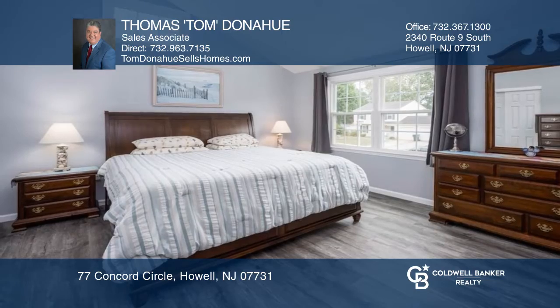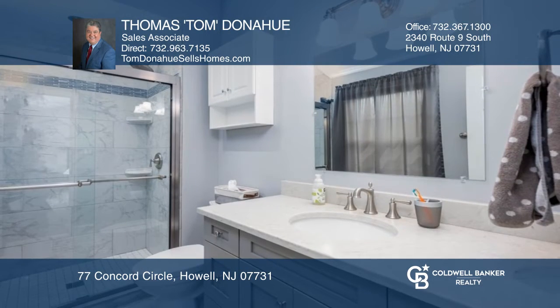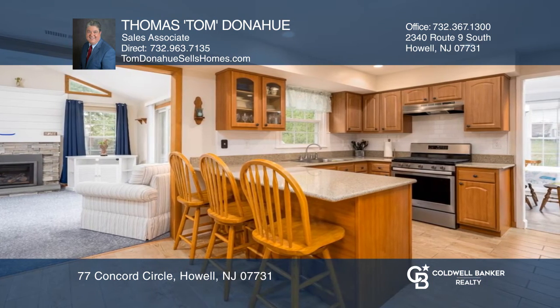Welcome home to this gorgeous colonial. This long-time owner has refinished the entire home to the highest standard. Highlights include five bedrooms, three remodeled baths, an updated kitchen, plus an inviting family room with fireplace.